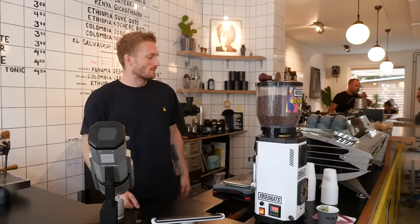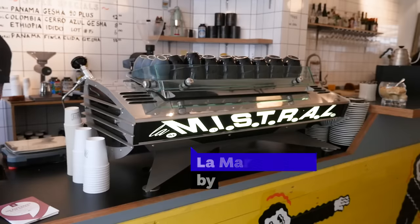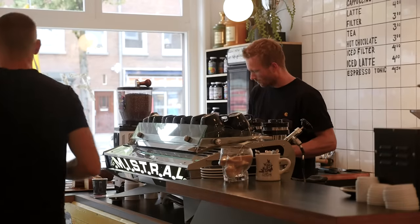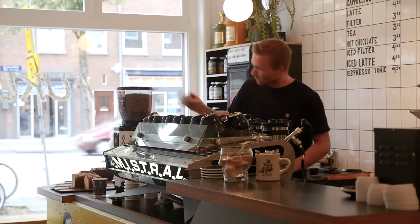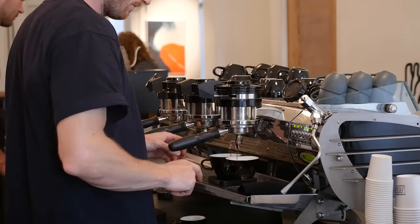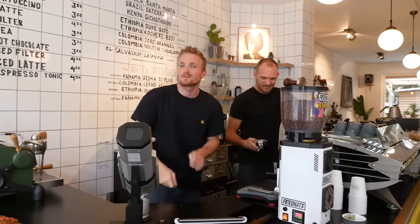This is also kind of a dream machine for me. It's made by Kees van der Wester, a Dutch designer, and it's built by Marzocco. They did a collaboration back in the day, but they got into a fight over this one — the designer didn't agree with how they built it, and the builders weren't happy with the design. So they split ways. Kees van der Wester started making his own machines, and I think they only built 160. This is number 60, I think.